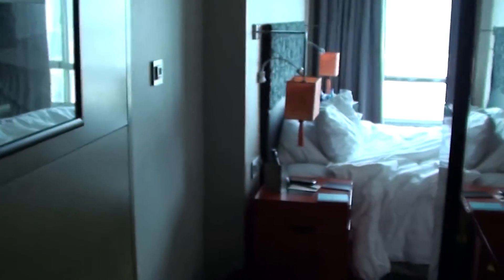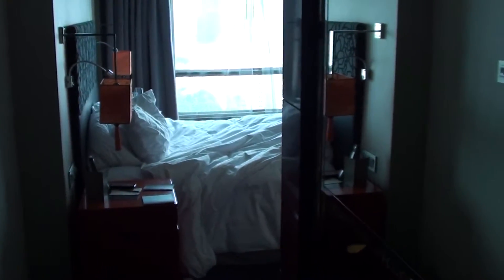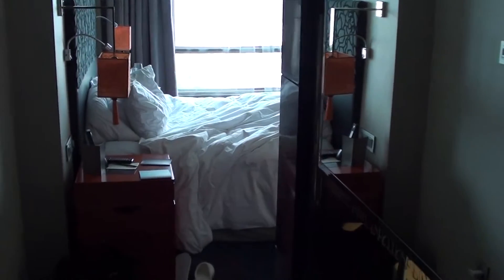Today we are at the Sofitel Hotel in Ho Chi Minh City, which is often referred to as Saigon as well. And this is Junior Suite 2008.